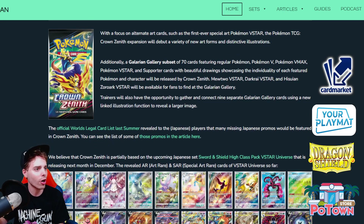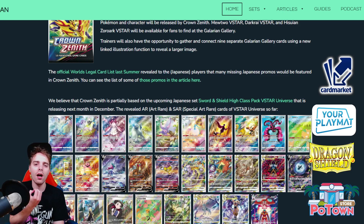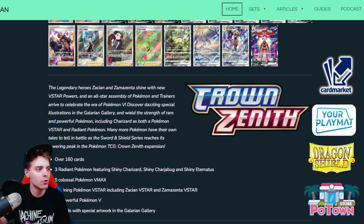Cards like Mewtwo V-Star, Darkrai V-Star, and Zoroark V-Star will be available for fans in the Galarian Gallery — very cool to see. As you can see here, the official World's legal card list revealed to Japanese players that many missing Japanese promos will be featured in Crown Zenith. A lot of artworks that we missed out on during their initial release in Japan we're going to be getting in the upcoming set.